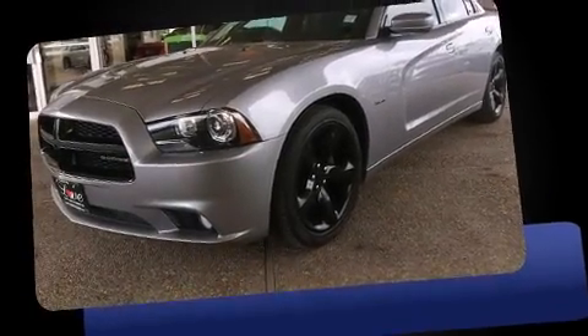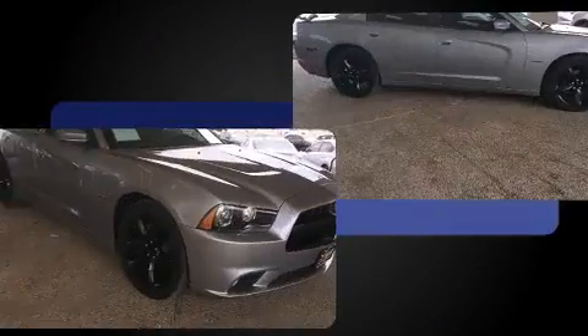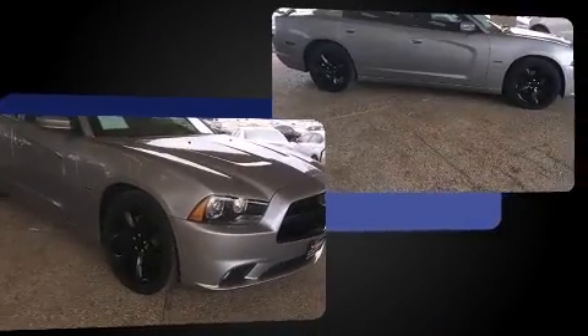Step into the 2014 Dodge Charger. This four-door, five-passenger sedan has just over 15,000 miles. It features an automatic transmission, rear-wheel drive, and a powerful eight-cylinder engine.